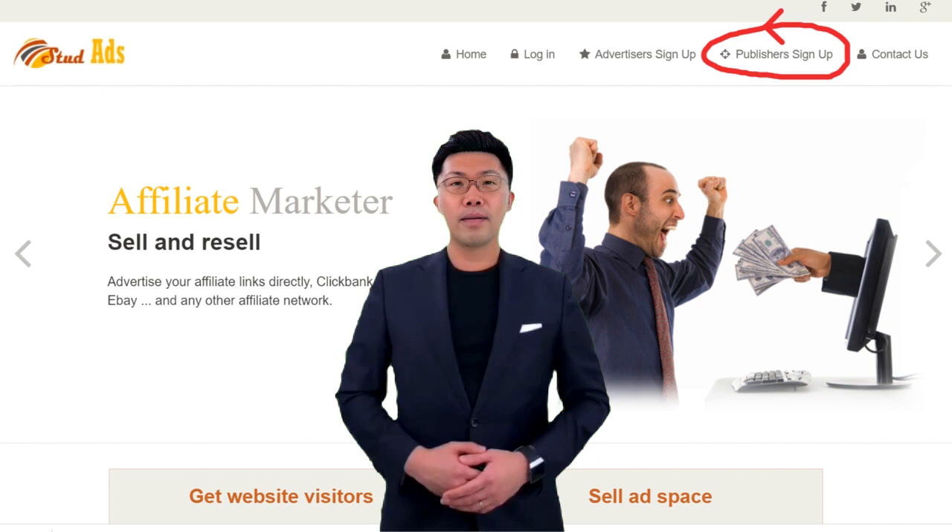If your website meets the criteria I have just mentioned, then here is how to start. Go to studads.com. From the top menu, click on Publishers Sign Up.